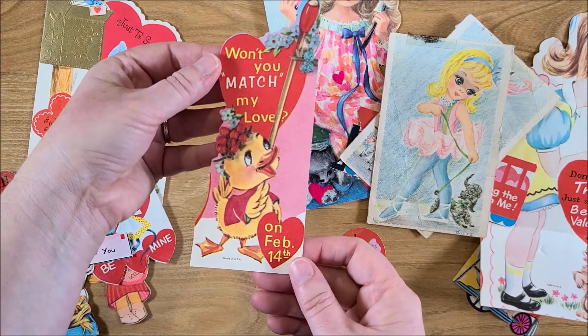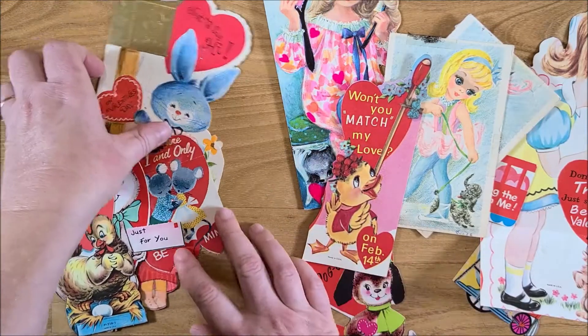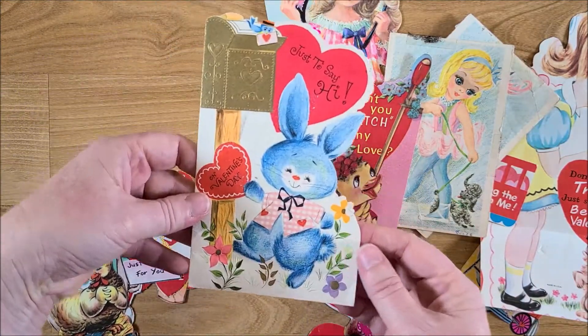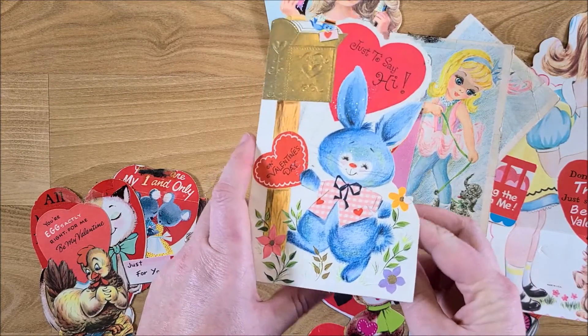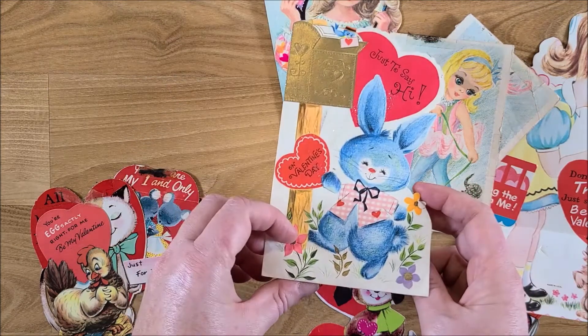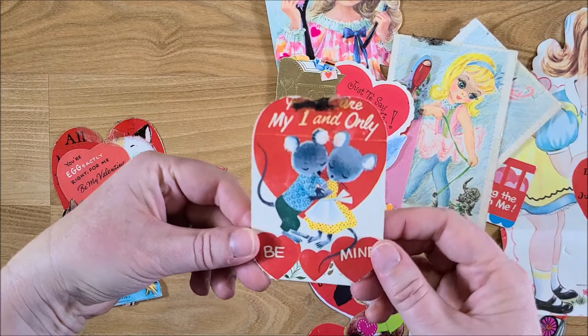'Won't you match my love on February 14th.' And then there's this one: 'just to say hi on Valentine's Day' — it's really cute. And then a little mouse one.